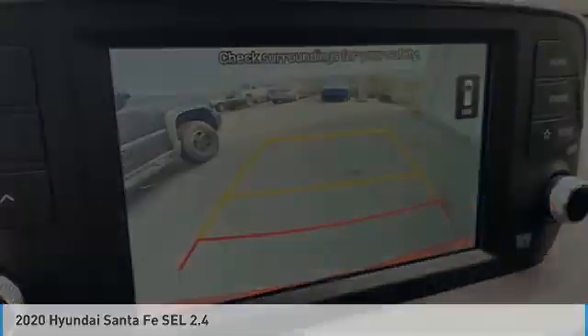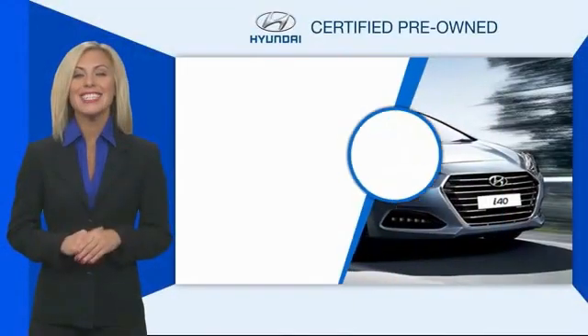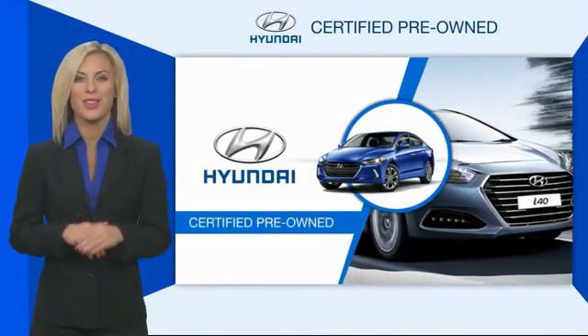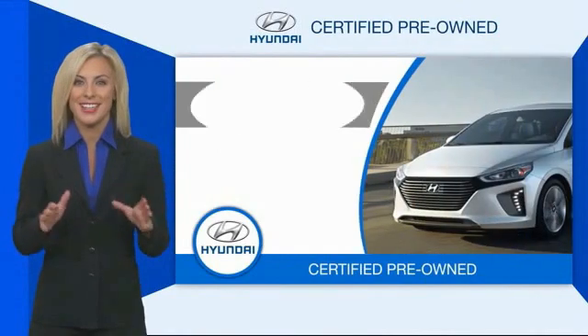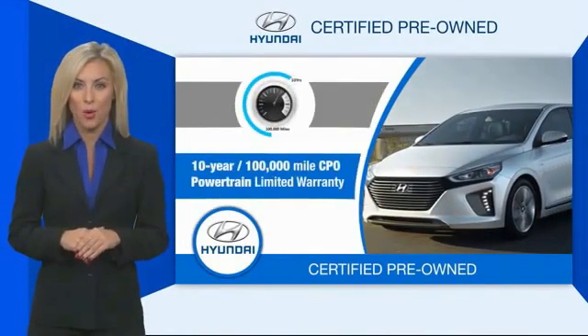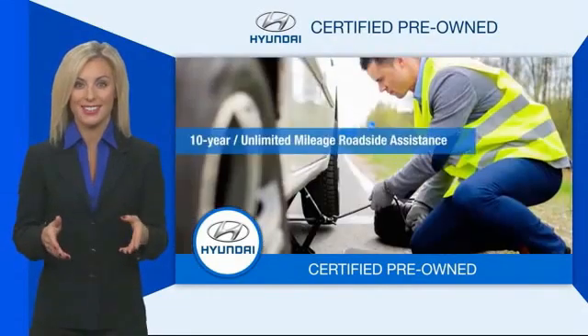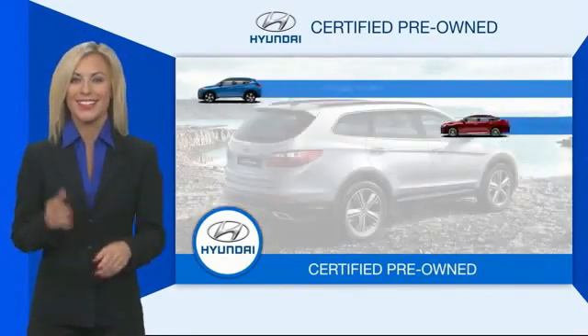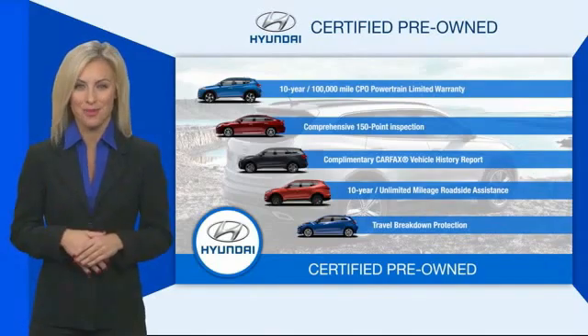2020 Hyundai Santa Fe SEL 2.4. Hyundai Certified vehicles will provide you the confidence you desire in your next vehicle. All Certified Hyundais come with a Limited Powertrain Warranty, a comprehensive inspection, Roadside Assistance, and much more. Contact your Hyundai dealer today to learn more about the Hyundai Certified program.